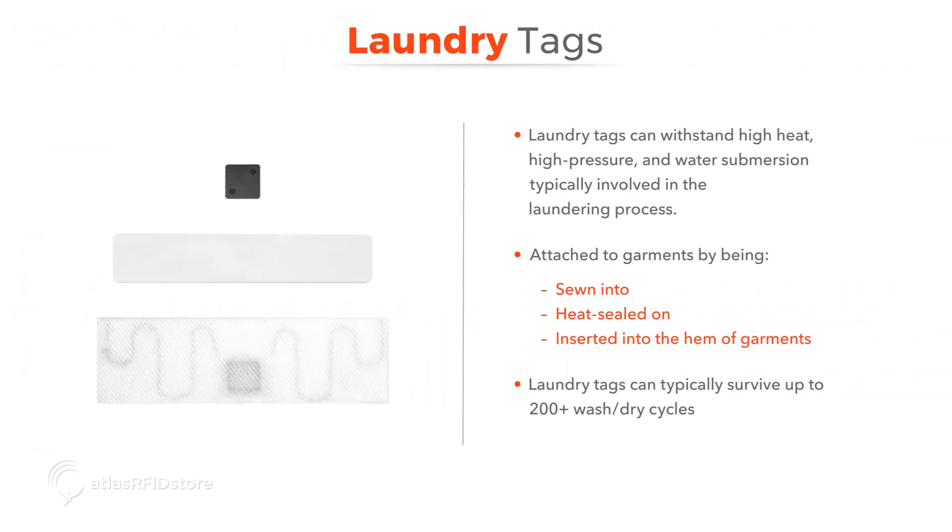Laundry tags are unique because they are attached by either being sewn into, heat sealed on, or inserted into the hem of garments. These tags can typically survive up to 200 or more wash-dry cycles for industrial laundry tracking applications.